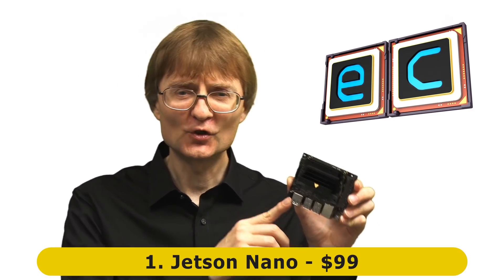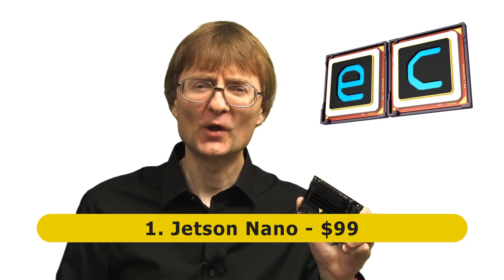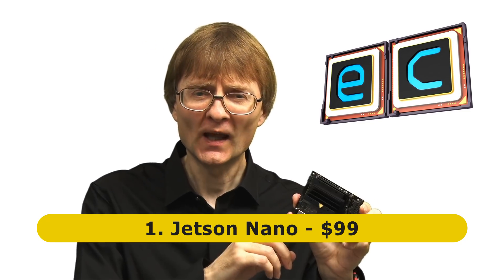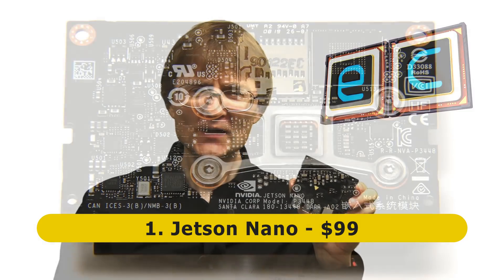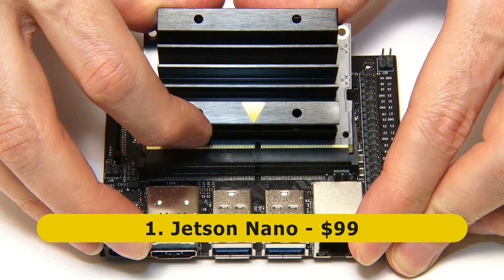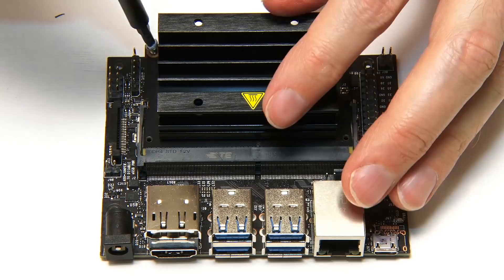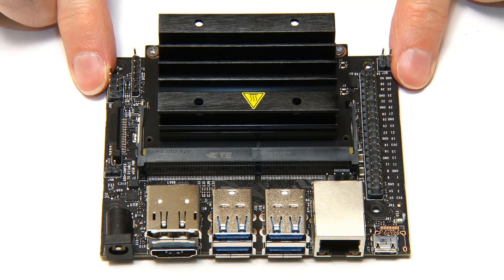At number one we have the Jetson Nano from Nvidia, which reflecting back over the last 12 months has been my best new single board computer experience of the past year — both in terms of hardware and software and what I've been able to do with the board. The Jetson Nano is actually a system-on-module that plugs into a carrier board, based on a quad-core system on a chip with four A57 cores running at up to 1.43 gigahertz and four gigabytes of memory. It's got a massive heatsink on the SoC. Critically, it has a GPU with 128 CUDA cores — an Nvidia Maxwell GPU — focused by Nvidia on AI, machine learning, IoT applications, and vision recognition.